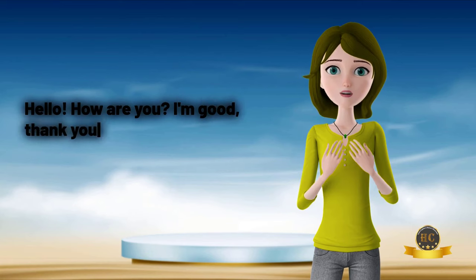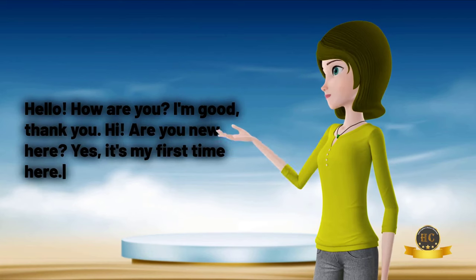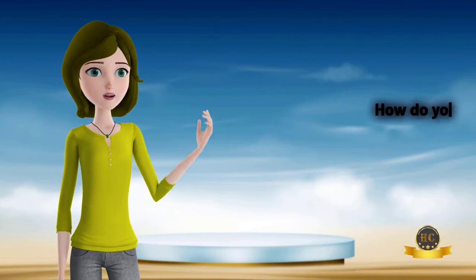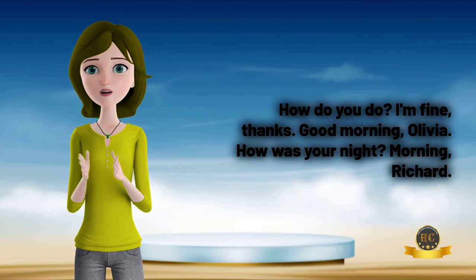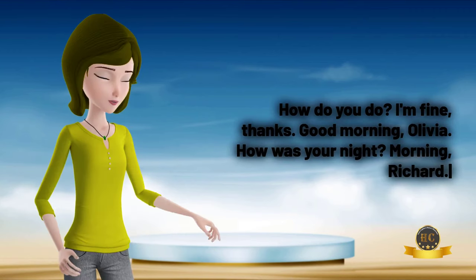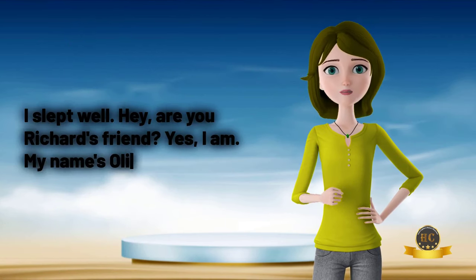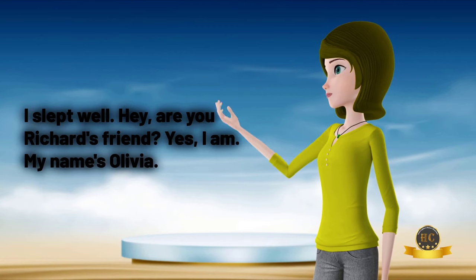Hello. How are you? I'm good, thank you. Hi. Are you new here? Yes, it's my first time here. How do you do? I'm fine, thanks. Good morning, Olivia. How was your night? Morning, Richard. I slept well. Hey, are you Richard's friend? Yes, I am. My name's Olivia.